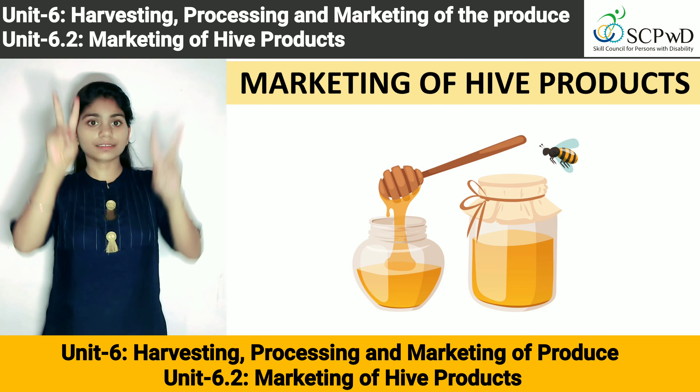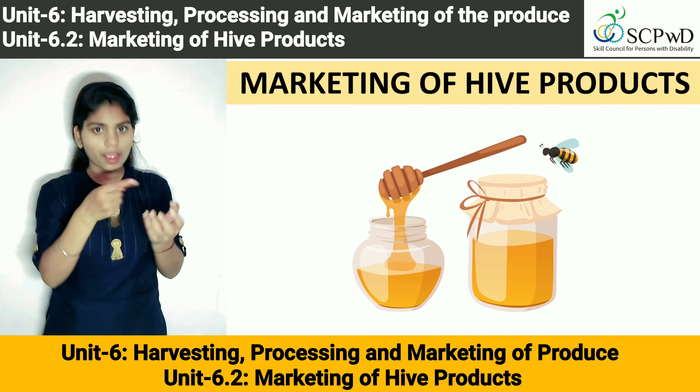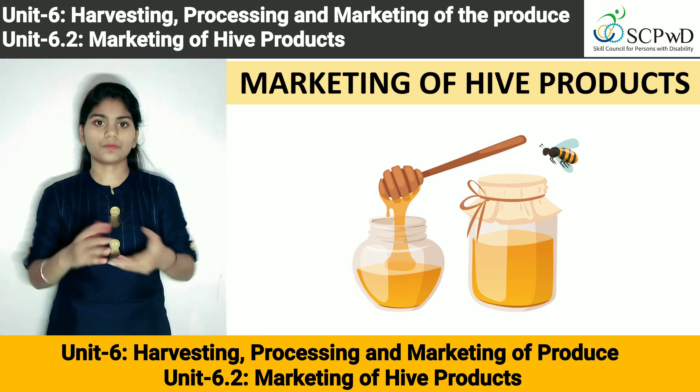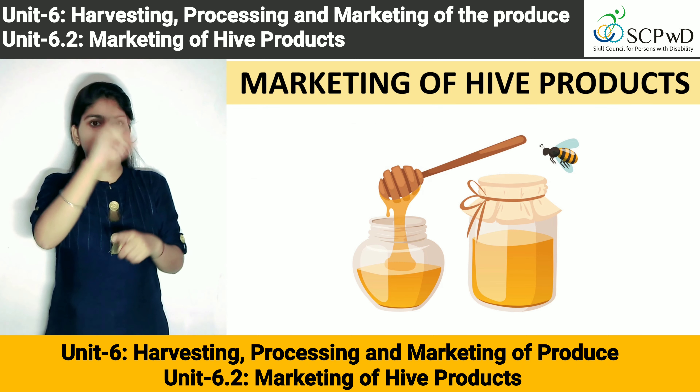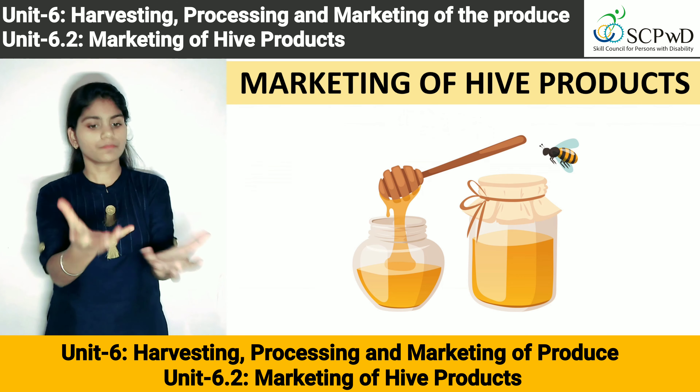Unit 6: Harvesting, Processing and Marketing of Produce. Unit 6.2: Marketing of Hive Products.